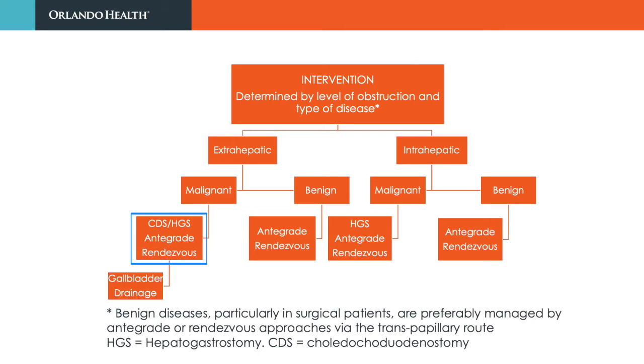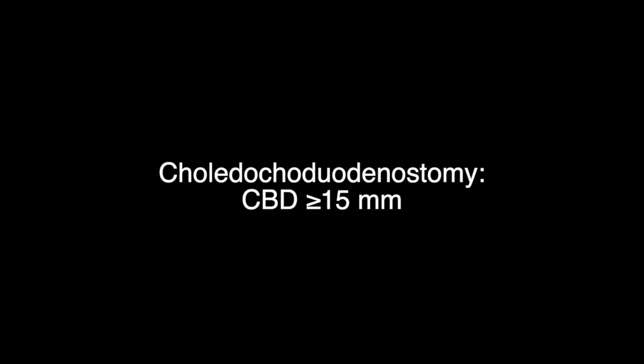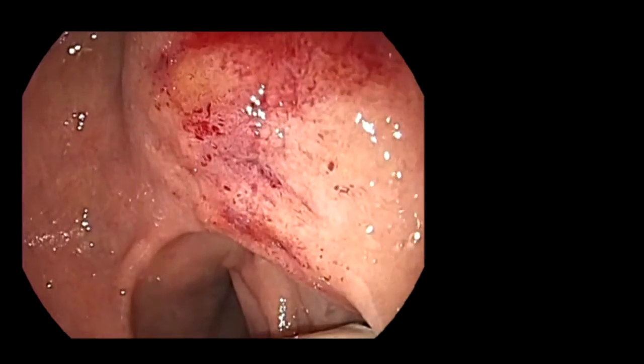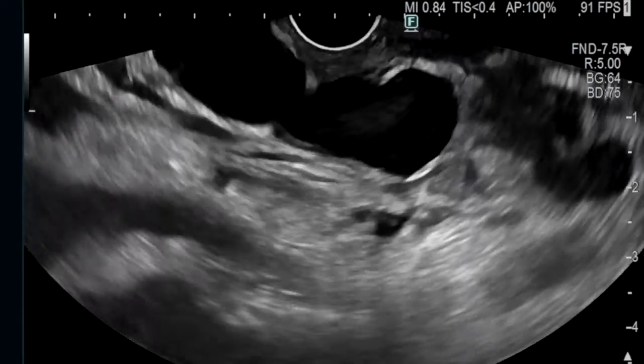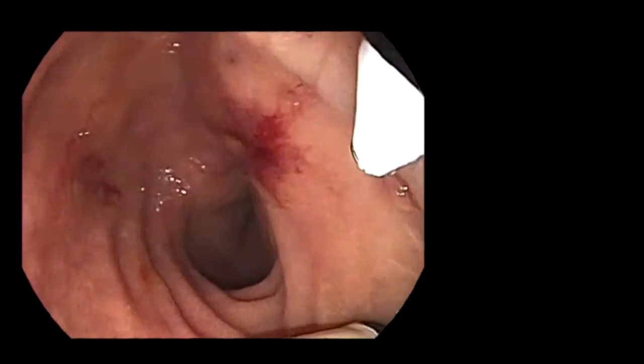We will now review the technique of choledochoduodenostomy in patients with distal biliary obstruction. When the common bile duct is dilated to more than 15 mm, biliary drainage can be undertaken using a lumen-apposing metal stent.